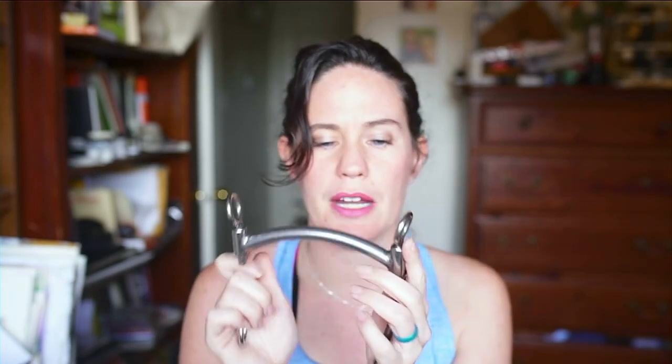Let me talk about the McGregor releasing bit. Why do I recommend this bit? This bit does need to have a curb strap — I recommend getting a simple leather one. The bridle attaches here, the curb strap attaches here as well, and your reins attach here.